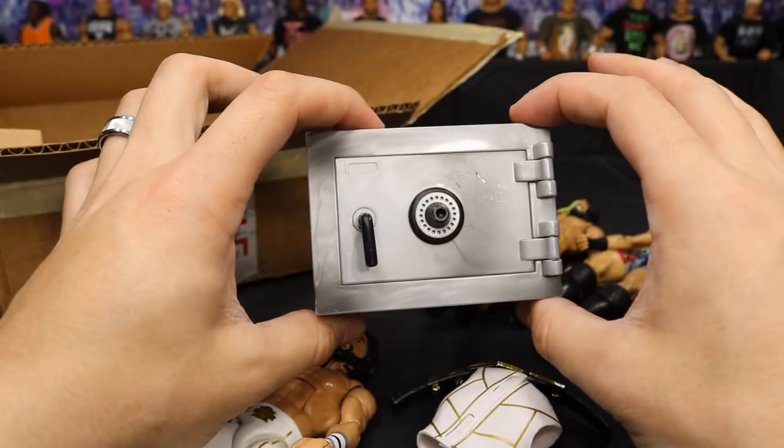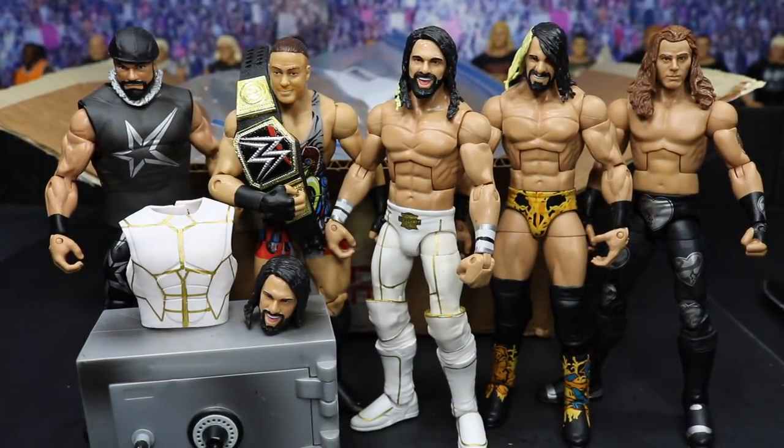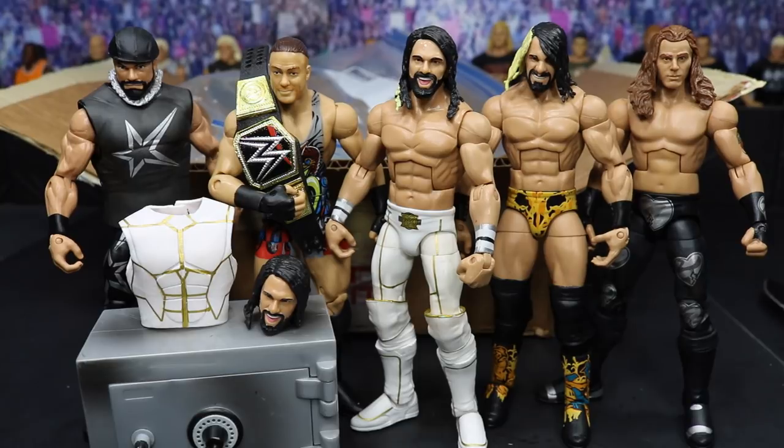Let's line up this entire haul and take a look. Here's the entire haul all lined up. I want to give a huge shout out to TheFallenCustoms on Instagram — thank you so very much. Everyone go give him a follow. He's a very genuinely nice guy with an awesome collection. He sent me a few pictures and it looks incredible. Thank you so much for throwing in the safe. You guys make MDT the most epic WWE figure channel on YouTube — I just love you guys so very much.